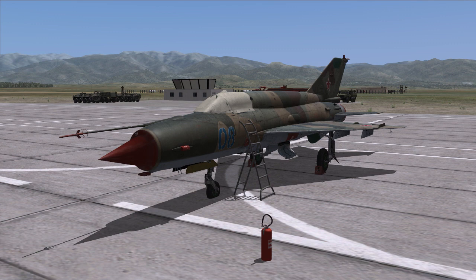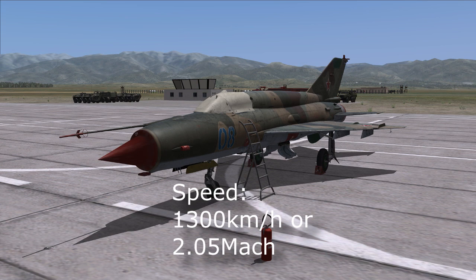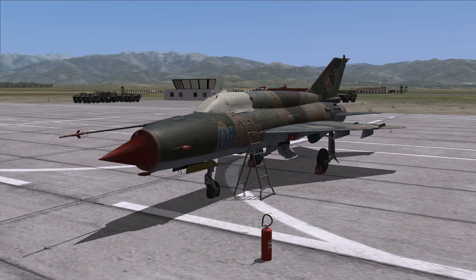Let's get started with some technical data. The aircraft itself has a maximum speed of 1,300 km/h or 2.05 Mach. At high altitude the Mach limit will be your concerning factor, and at lower altitude the km/h limit applies. The aircraft can pull up to 8G under certain conditions, at certain speeds and fuel loads.